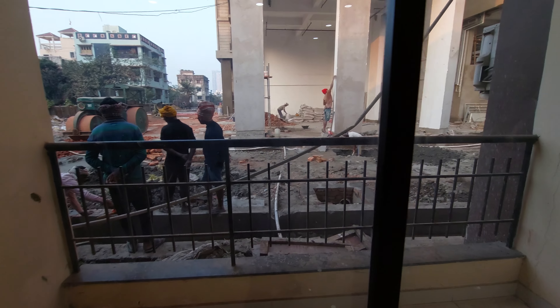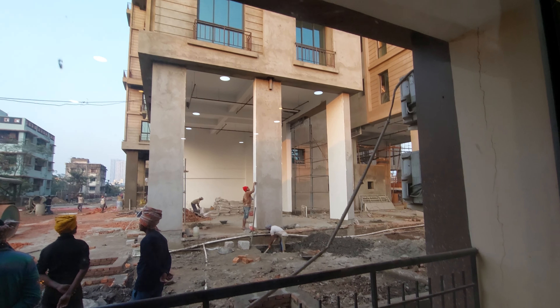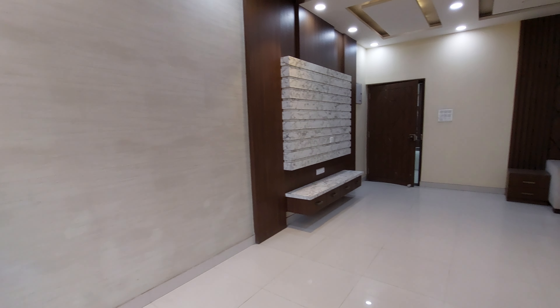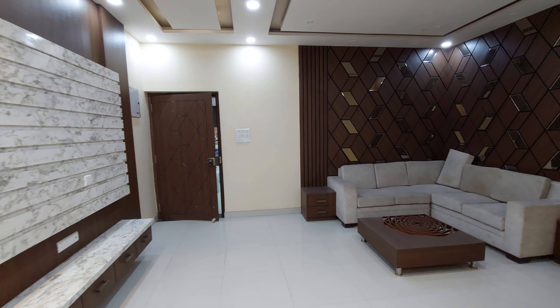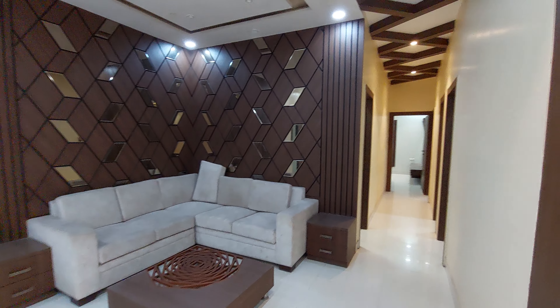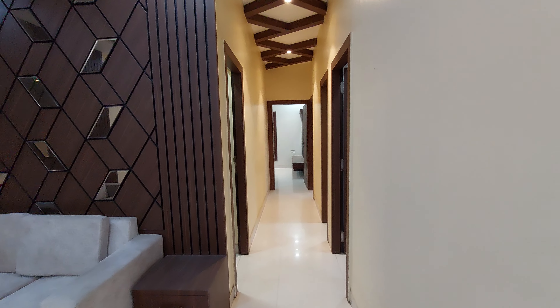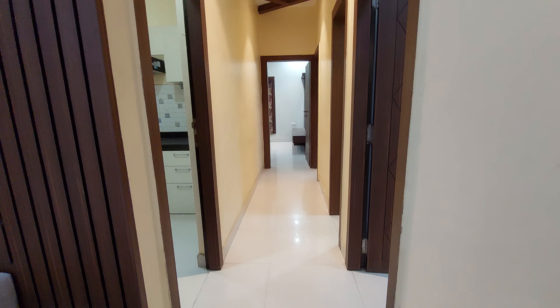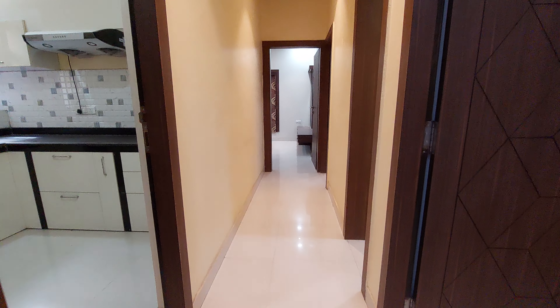In front of the living and dining space, there is an attached balcony. From the balcony you can see the actual project site, which I'll explain later. Coming back inside, note that this is the sample apartment — the fixtures and furniture are for display only; you will receive a vacant unit.